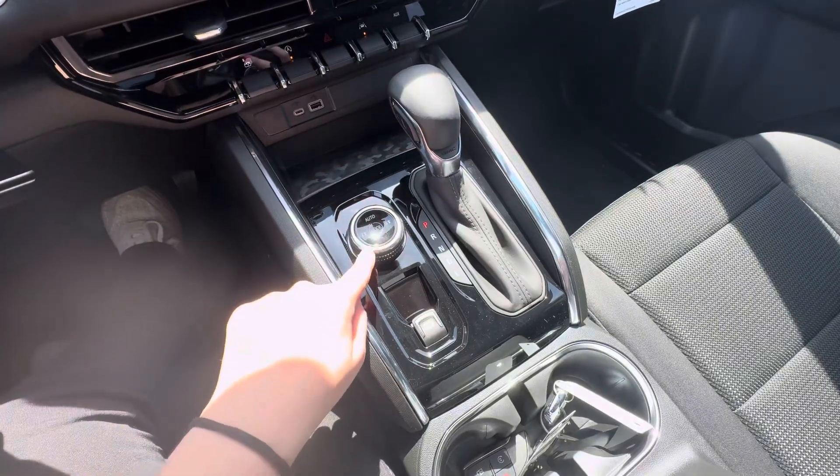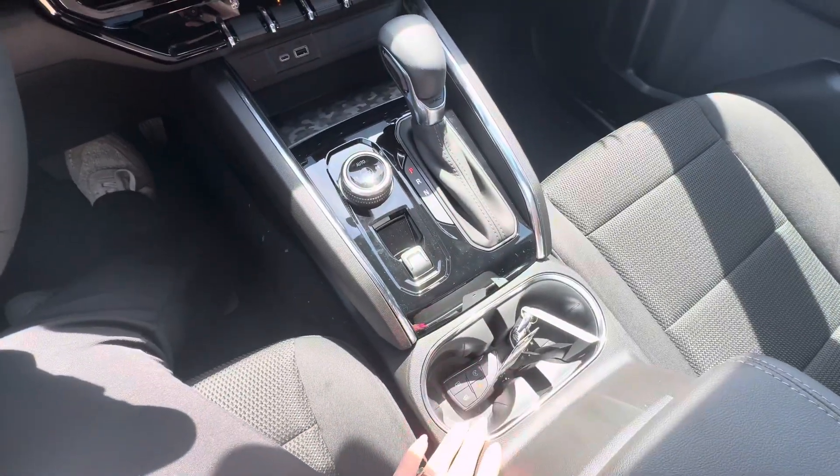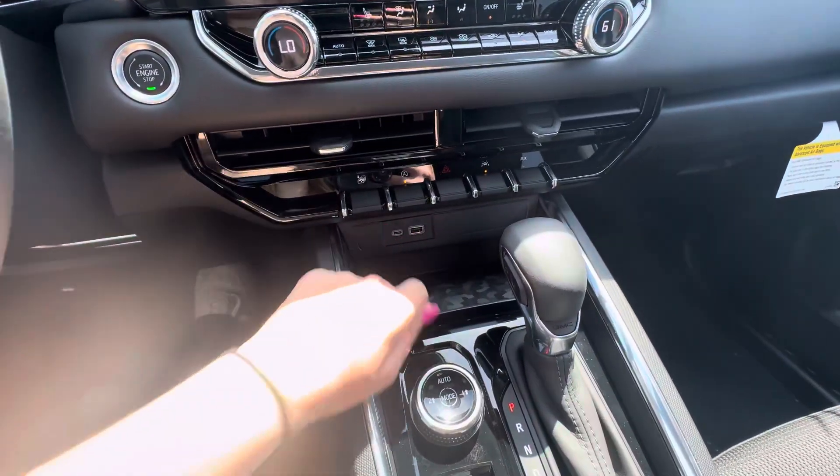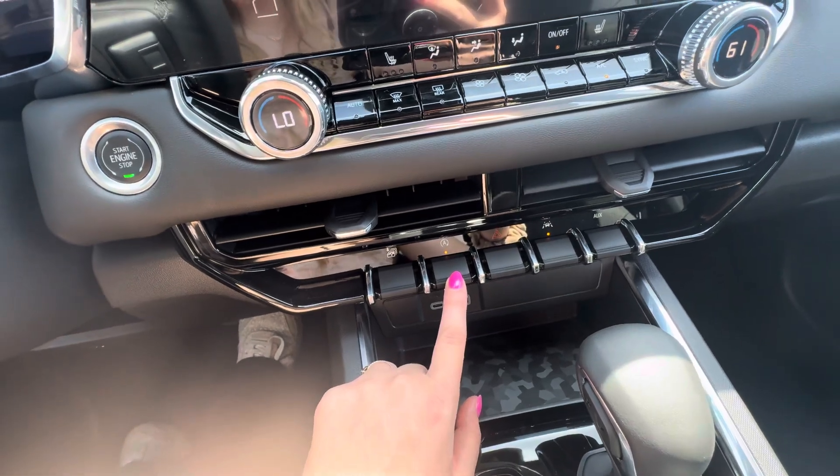You have your four-wheel drive controls, parking brake, your shifter, two cup holders, and two USB ports right up here. This button opens all the windows at once. Auto stop/start — you can turn that on or off.